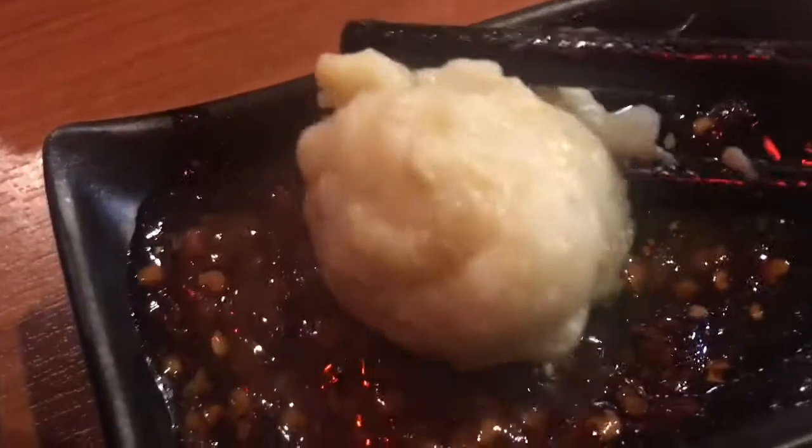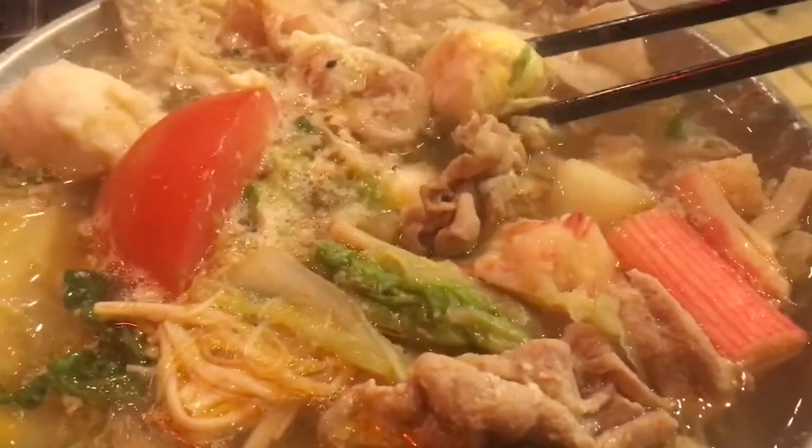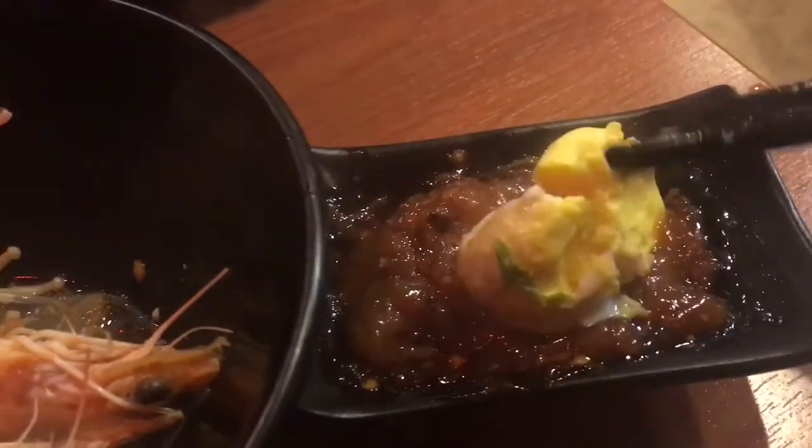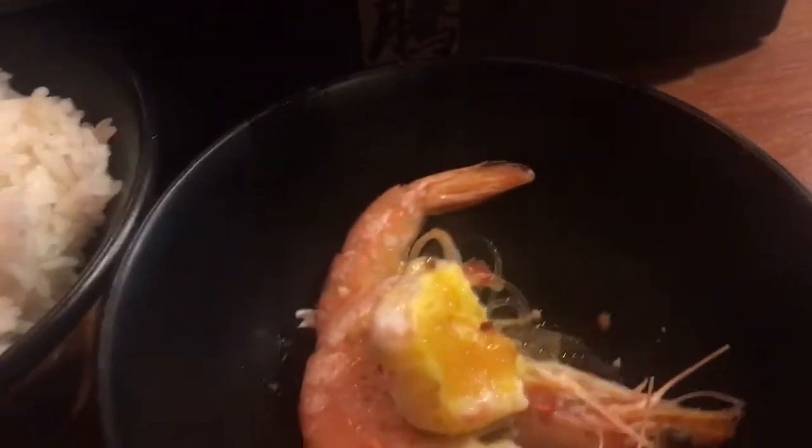The sauce made everything taste so much better. I love to dig in and search for my raw egg that I cooked earlier. Overall this meal was very enjoyable to eat and also a lot of fun, and it was a perfect meal to eat during this cold and rainy season.